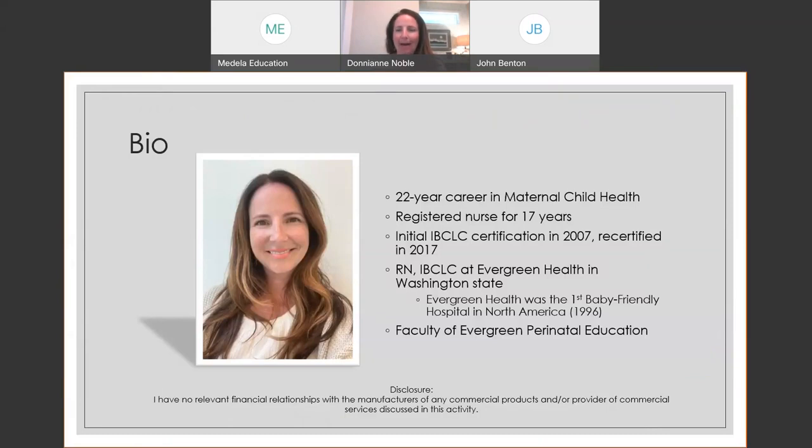A little bit about me: I am a nurse and lactation consultant. I've been a nurse for about 17 years and recertified by test for lactation. My entire career has been at Evergreen Health in the Puget Sound area in Washington state. I work in the family maternity unit seeing inpatients for the first 2 to 3 days after delivery, and in the postpartum breastfeeding center. Evergreen Health was the first baby-friendly hospital in North America.